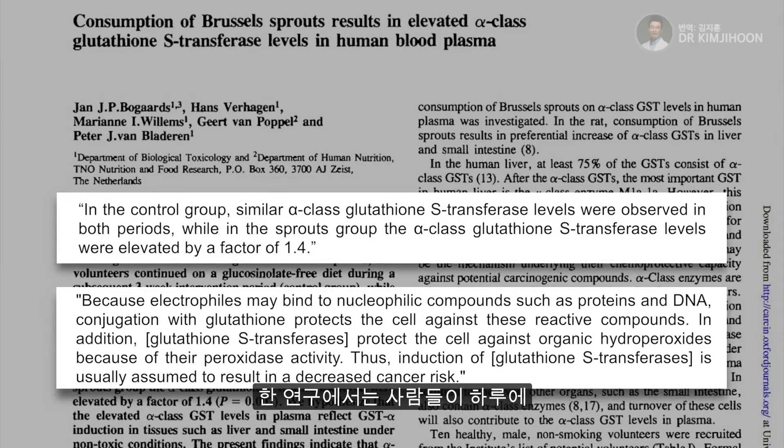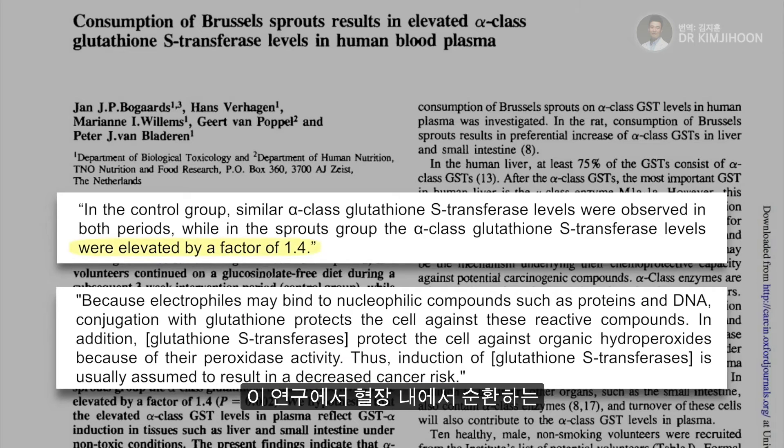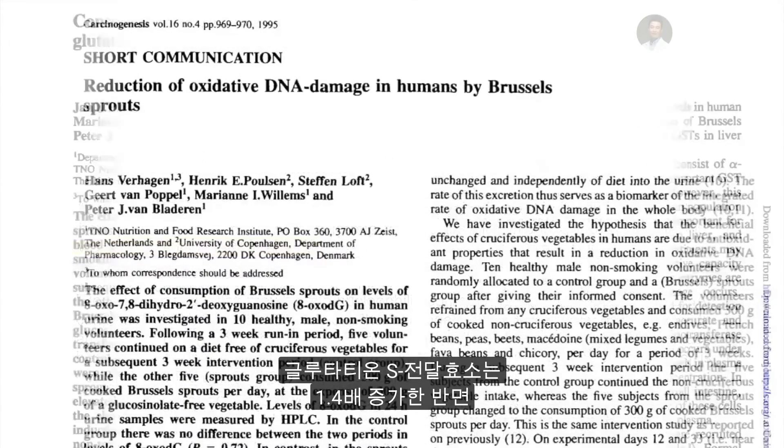In one study, participants were asked to eat 300 grams of Brussels sprouts per day — one of the cruciferous vegetables higher in isothiocyanate precursors. This increased glutathione S-transferase circulating in their blood plasma by about 1.4-fold.